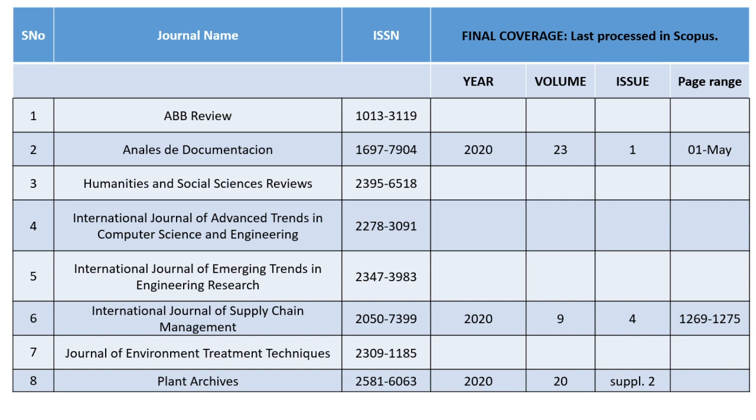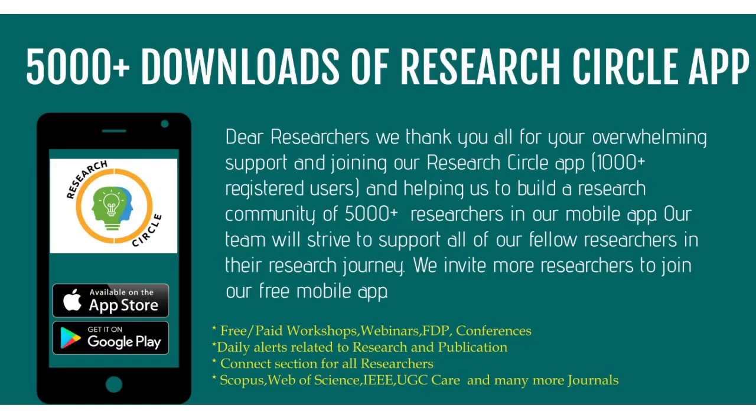For Plant Archives, the cutoff issue is Supplement 2. They released Supplement 1, Supplement 2, Supplement 3, and so on, publishing a mass of articles. The articles that will be indexed in the Scopus directory are only those up to Supplement 2; further articles will not get indexed.